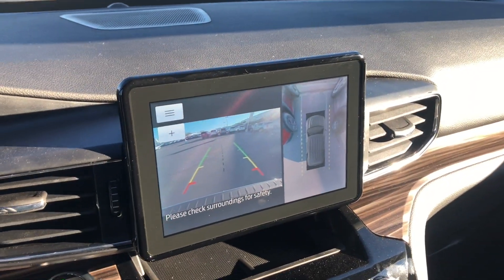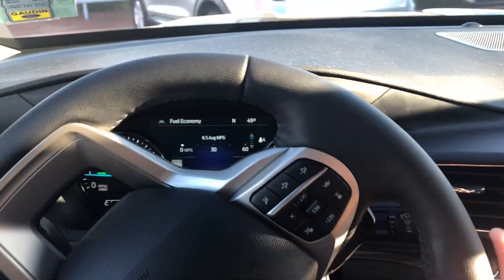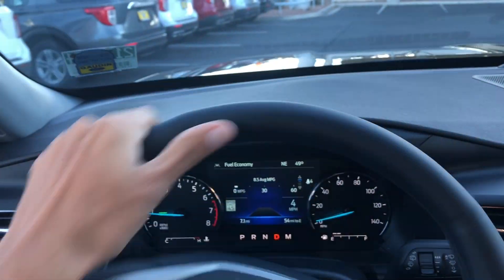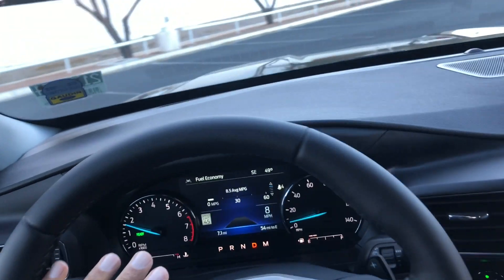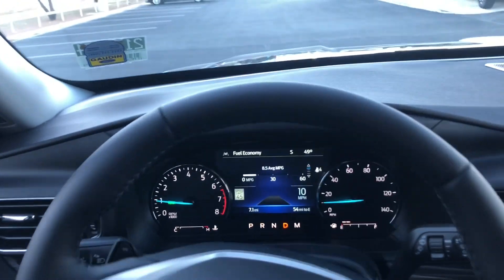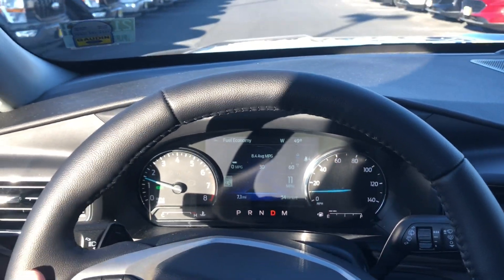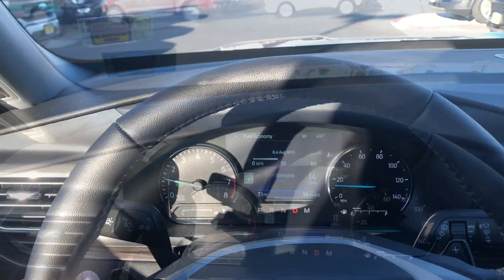There's a backup camera and surround view camera, which is nice. If you guys aren't familiar with the hybrid Explorer, it uses the 3.3-liter naturally aspirated V6 hooked up to a hybrid system. The combined horsepower number is 318. It's interesting because it's not like a Fusion Hybrid with a CVT — it's still a 10-speed automatic just hooked up to a hybrid system. So far it's pretty smooth to drive.